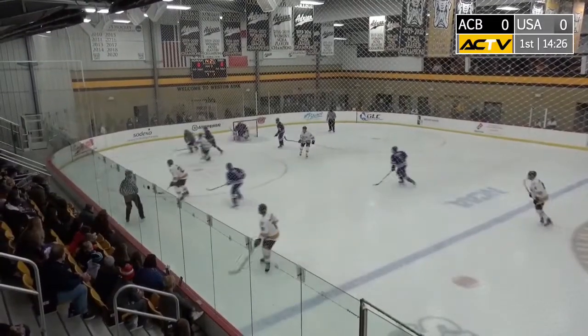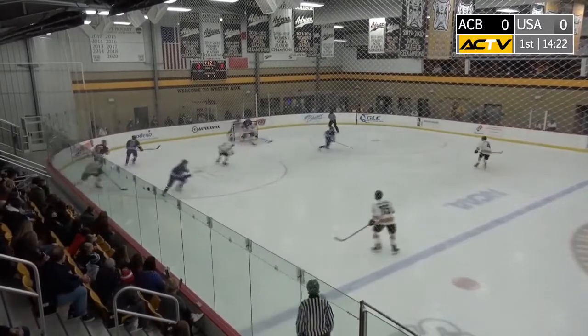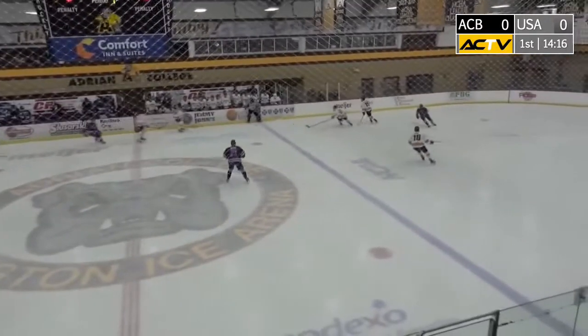Matt Eller almost made it 1-0. There was a blast from up by the blue line, another leg pad save by the keeper. He's got good eyes to the puck in traffic, and an absolutely massive hit down in Team USA's zone. That's a good shot.